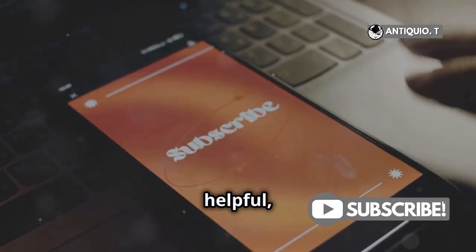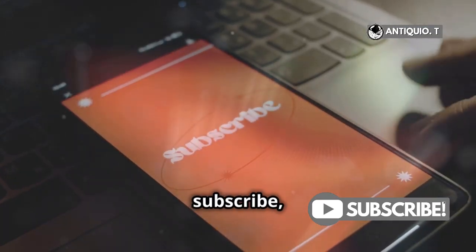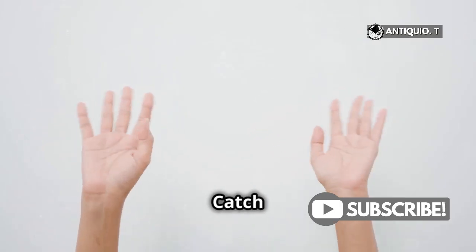Thanks for watching, and if you found this video helpful, be sure to like, subscribe, and hit that notification bell. Catch you in the next one.